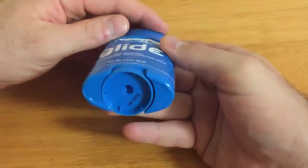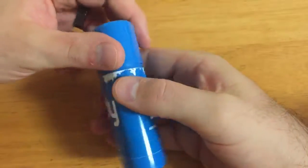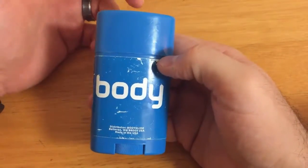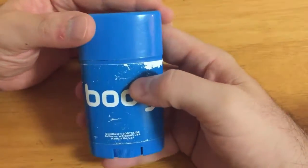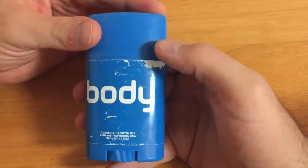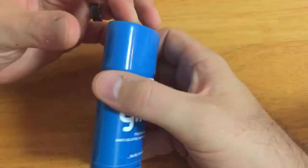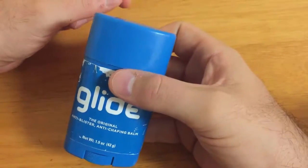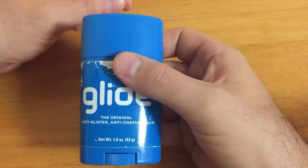You can get this at most outdoor supply stores or athletic stores. I got this one at REI, but you can definitely find it at amazon.com, and I will put some links in the description below so you can get this if you want it for your next trip. Let's go to that video.